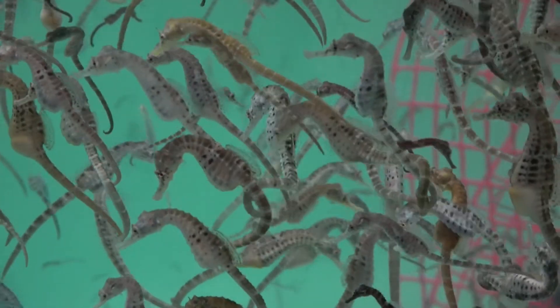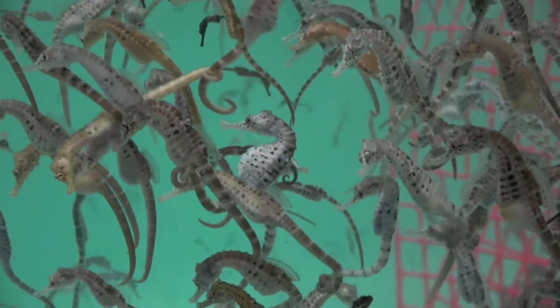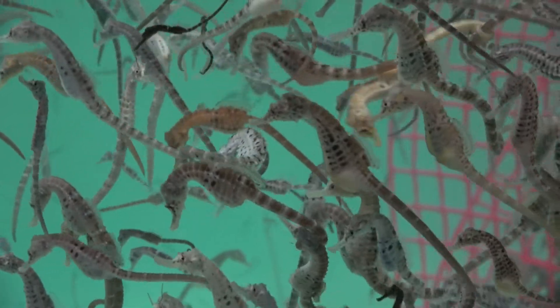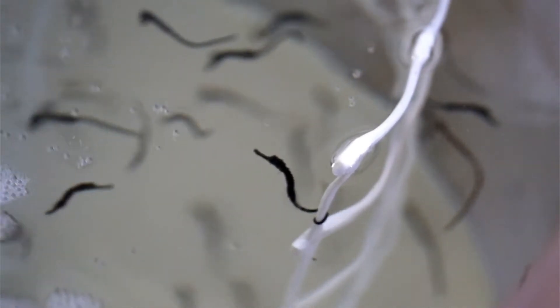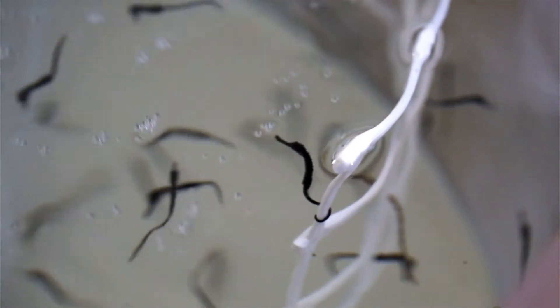It is in this pouch that the males carry the fertilized eggs. After an elaborate courtship, the female seahorse deposits her eggs into the male's pouch. The females use an ovipositor, or egg duct, to deposit her eggs.